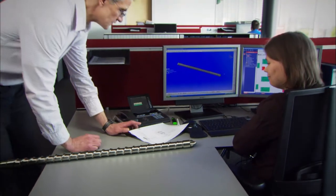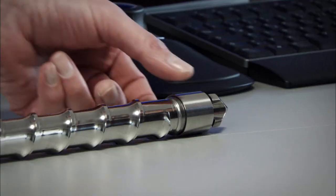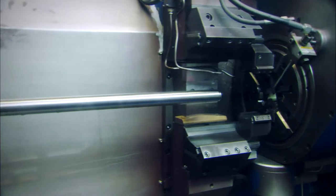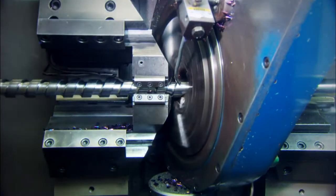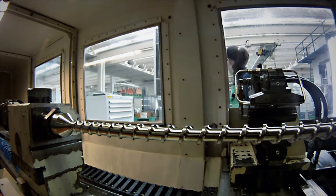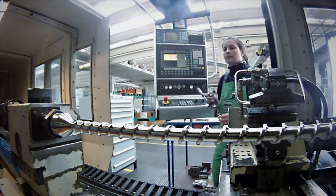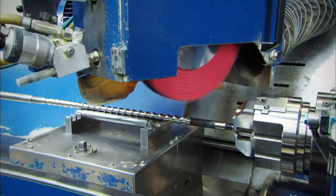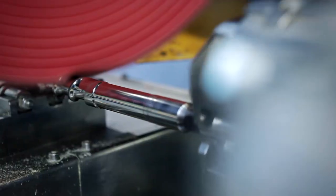Each of our components is the result of intelligent development and precision manufacture. We use modern, sustainable production processes. What is made to last is continuously refined and repeatedly inspected. This is how our all-rounders are made. Injection moulding machines made in Germany.